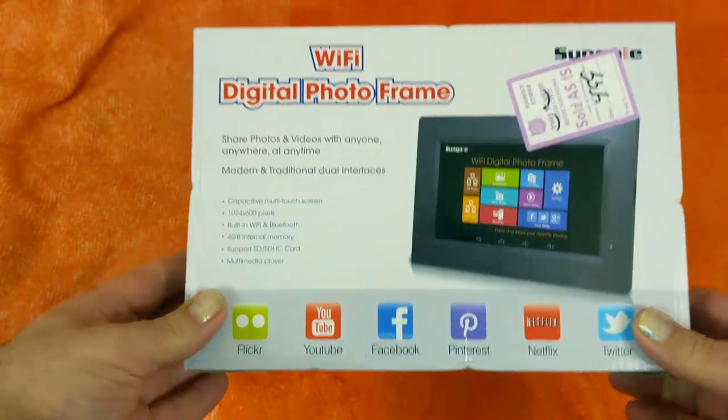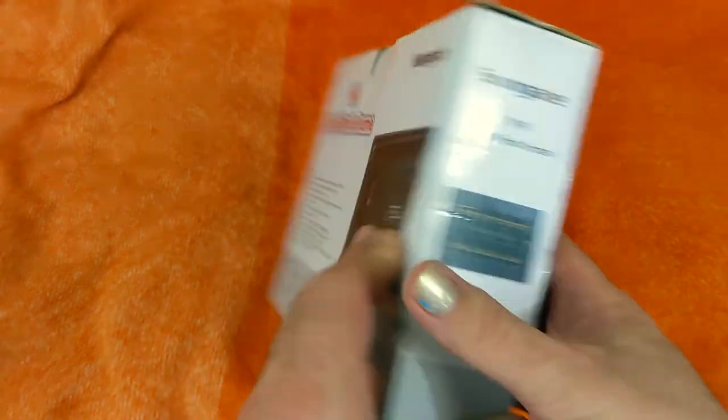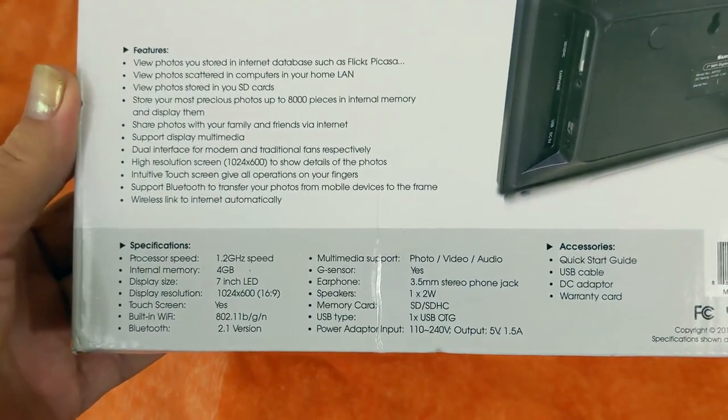This last thing confused me. It was half off so I got it for like $2.50. This is the Sun Gale 7-inch WiFi digital photo frame. It shows Flickr, YouTube, all this nonsense, and apparently it runs on Android. I'm going to play with it and see what I can do, because basically what I want is a photo frame to just run my top ten movies of all time non-stop, so that as I walk by I can look over and go, 'Love that.'